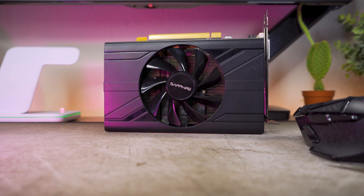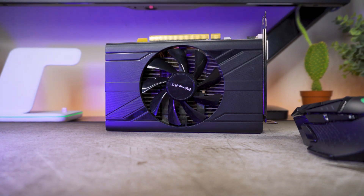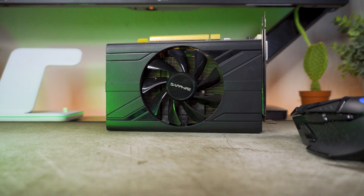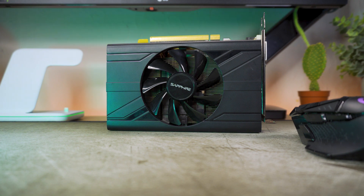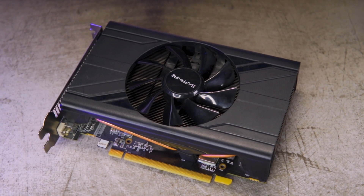AMD's 4GB SKU of the RX 570 launched back in 2017 with a price tag of $169 US. Nowadays it can be found for less than £80 on the used market. This is the Sapphire ITX RX 570 and I paid £72 for this thing — let's see how it performs in 2023.